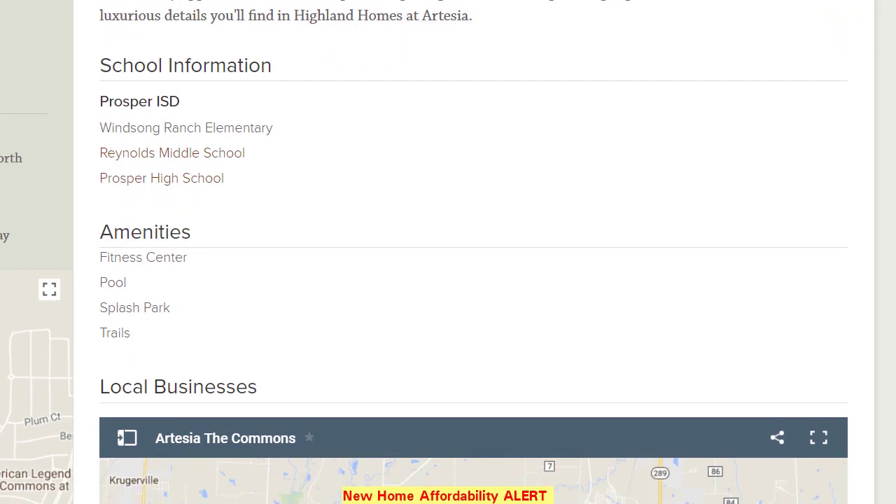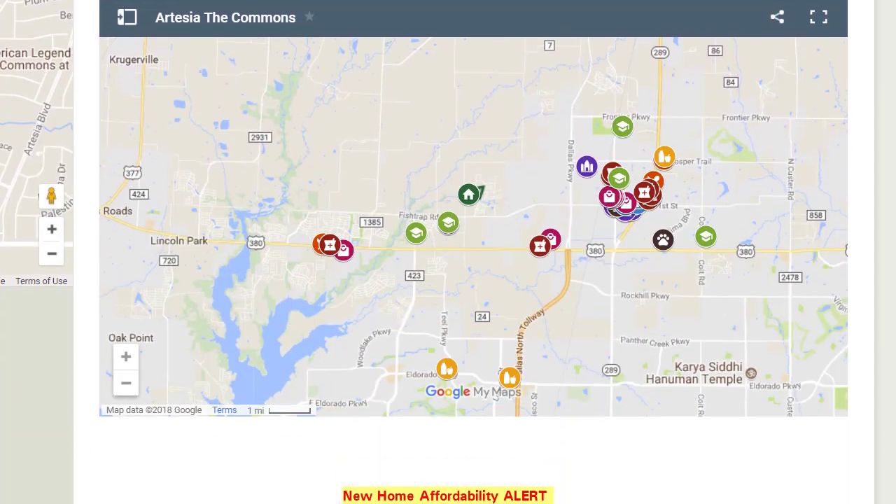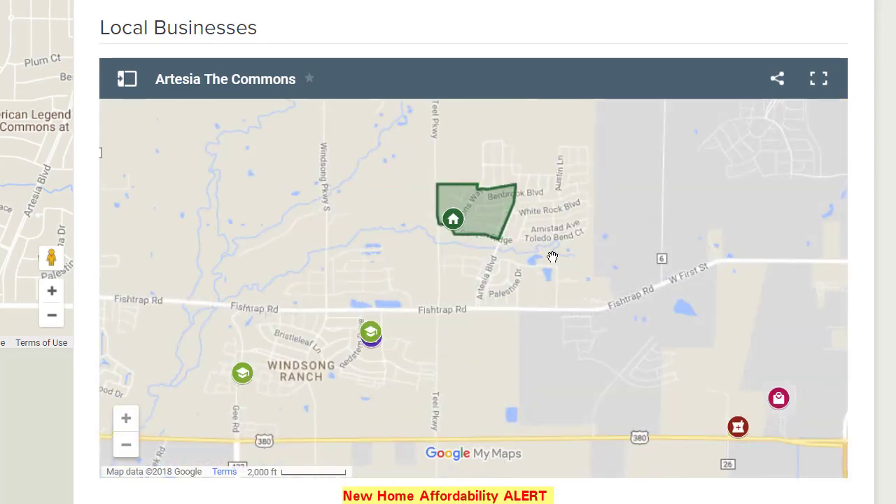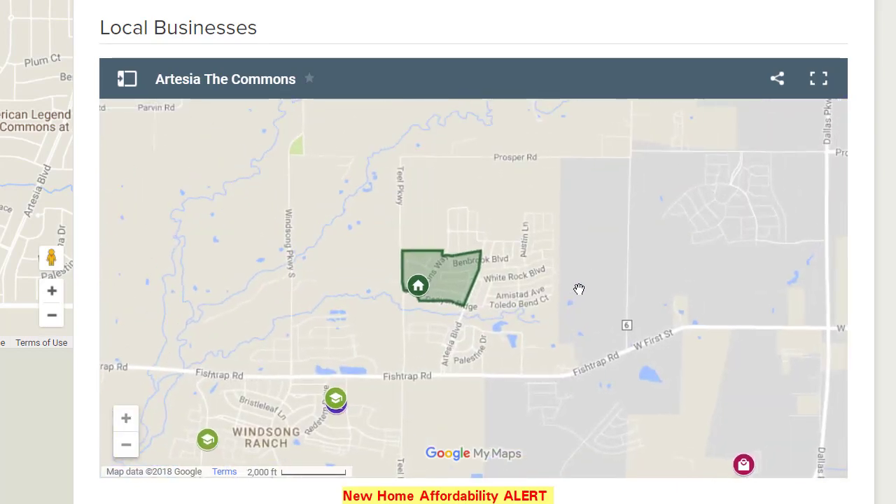It has amenities such as a fitness center, a pool, a splash park, trails. Here's where it's located — here's the North Dallas Tollway, here's 380. This is Artesia, and it's only about 20 minutes from the Shops of Legacy, from Stonebriar Mall. Very convenient to a lot of places.